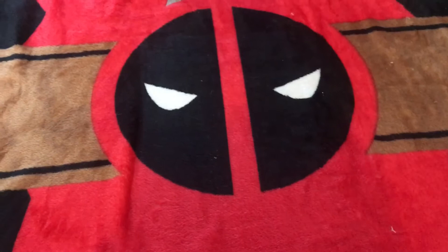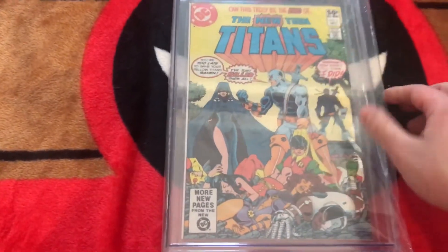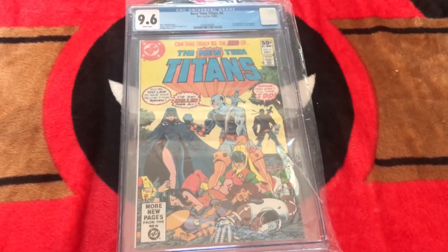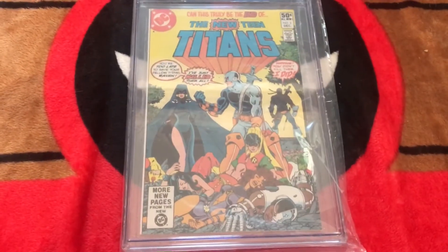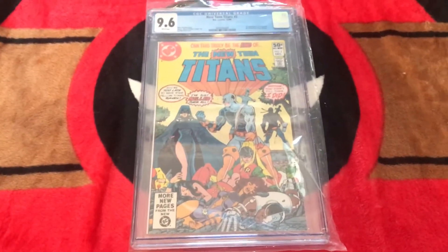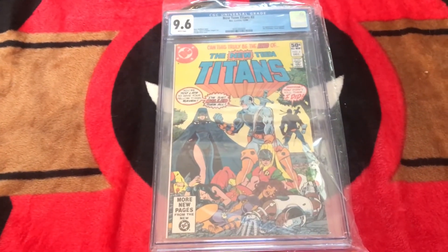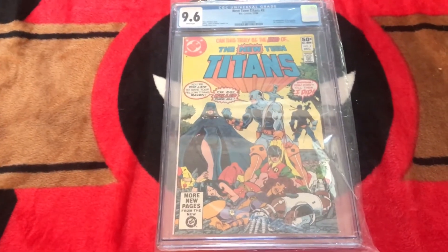Up next we have a slabbed book — New Teen Titans number 2, CGC 9.6. First appearance of Deathstroke, also known then as The Terminator, Slade Wilson. Very cool book. Not much to say about the condition — just wow, 9.6. A nice key issue, nice first appearance to have. I classified this as one of my rarer books. They are popping up a lot more lately with the announcement that Deathstroke is going to be in the Batman movie. But it's still not one you see all the time, and it's just a cool book to have. I imagine they're going to be a lot harder to come by once the movie comes out, so I'm happy to have this one slabbed.